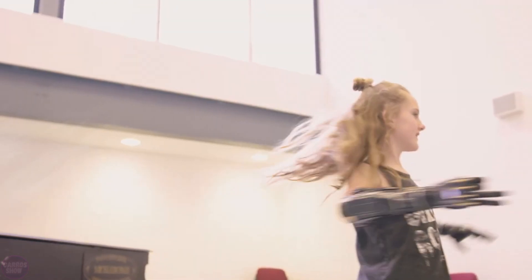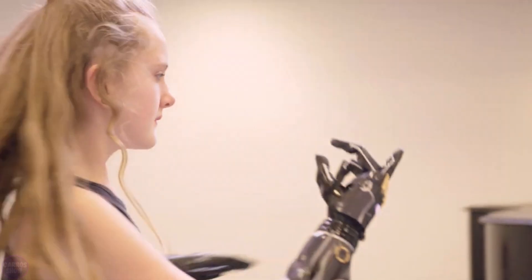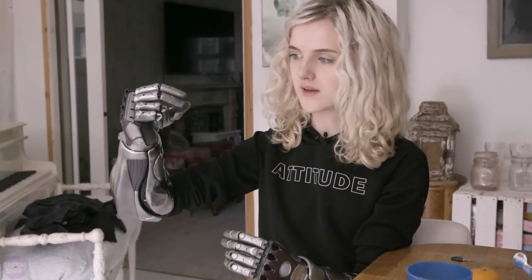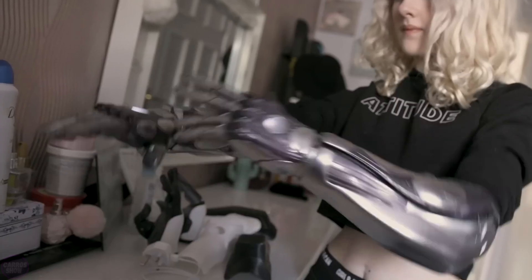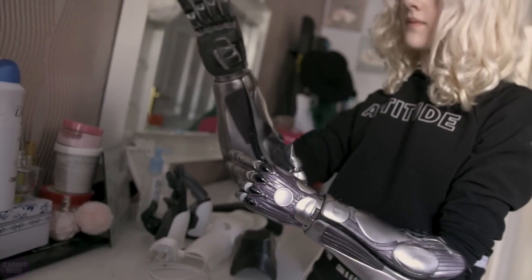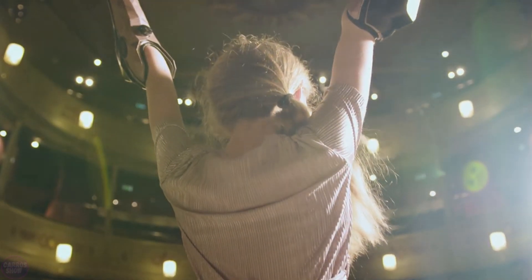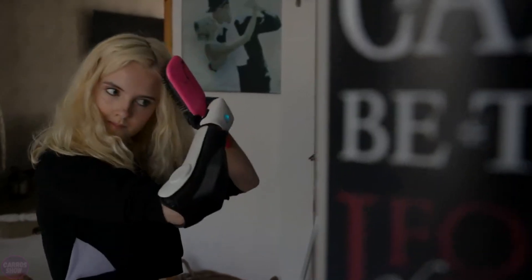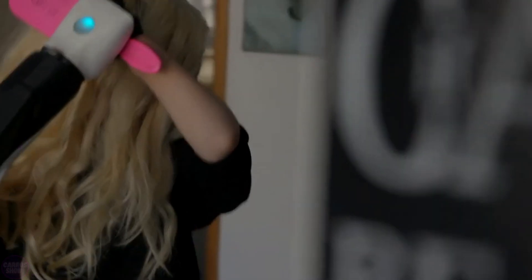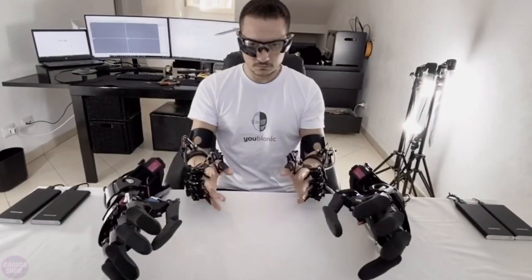Open Bionics provided Tilly with Hero Arms — highly functional and stylish bionic arms that enable her to perform a range of tasks, from everyday actions to complex gestures and manipulations. These lightweight, reliable devices have become indispensable in her daily life, allowing her to carry out various tasks like lifting light objects, handling dishes, and even applying makeup. Tilly also actively participates in prosthetics technology marketing campaigns and events, such as presenting new models.